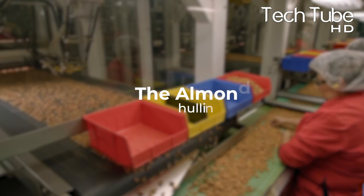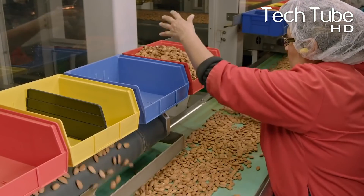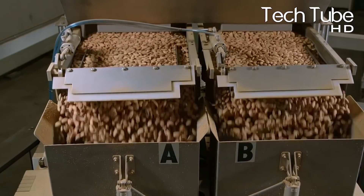Almond hulling is the process of removing the thin, papery husk from almonds. This process can be done manually or through a machine. It's important to ensure that the nut is clean and ready to be shelled before it can be processed in a machine.